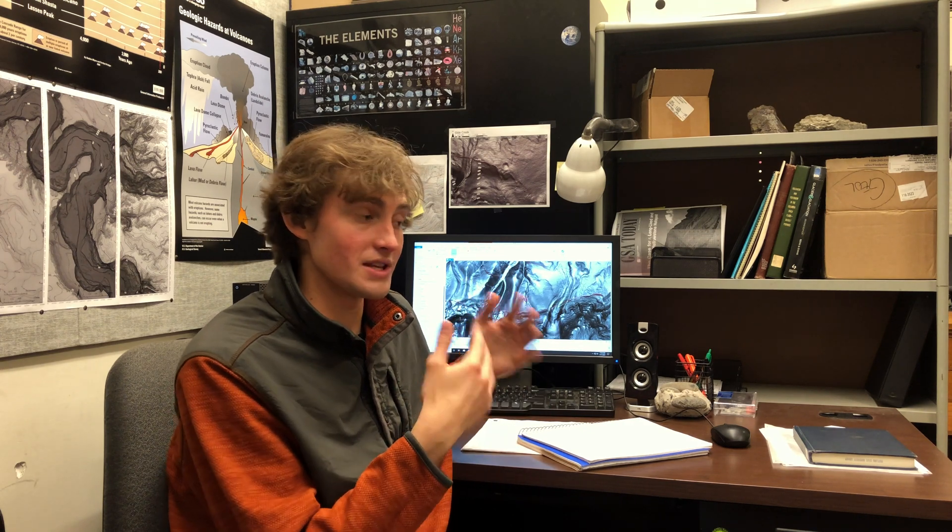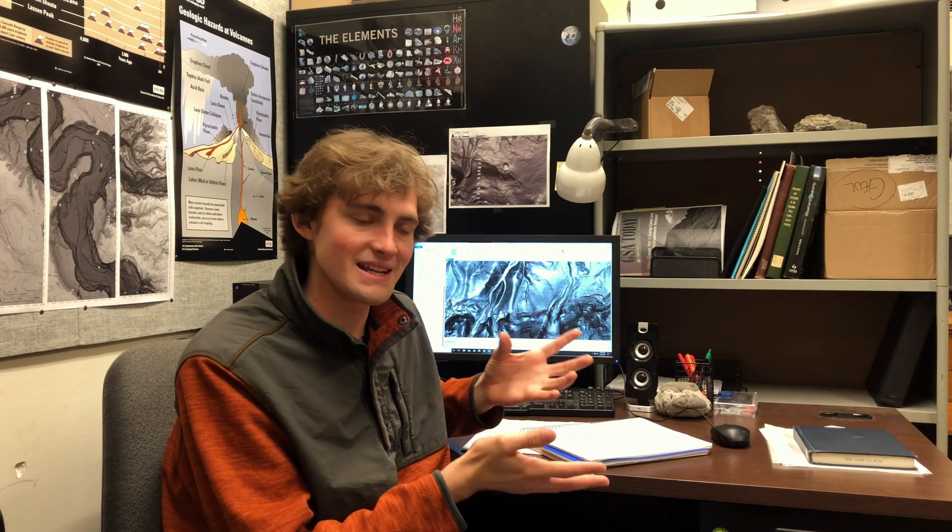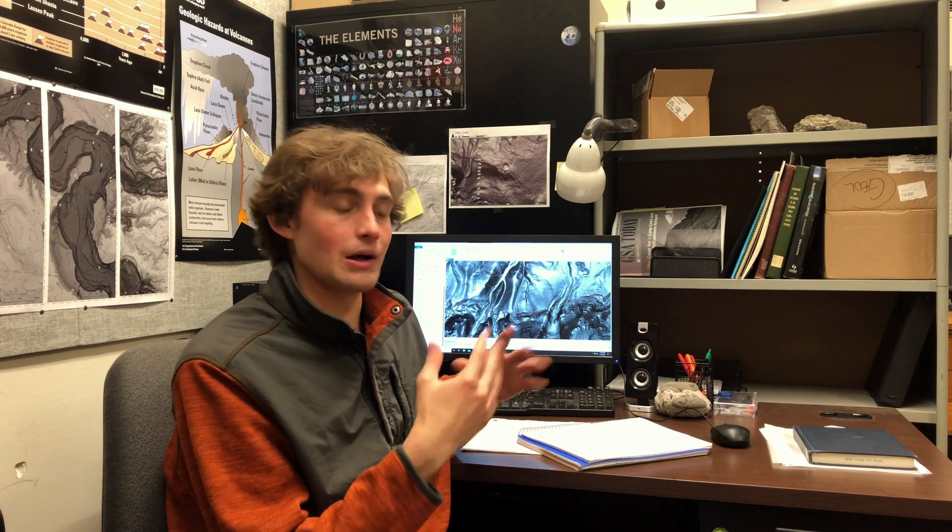Unfortunately, Ian does not have the time and resources to dedicate energy towards this particular fault that he discovered. So that's where I come in. I'm going to be characterizing this fault, understanding what sort of tectonic role it plays in eastern Oregon, as well as finding out most importantly how long ago the most recent earthquake was.